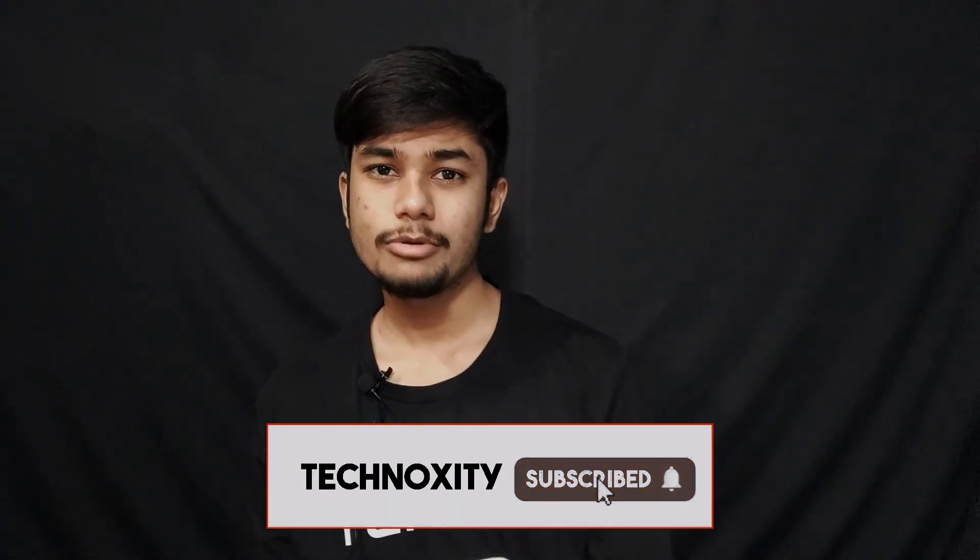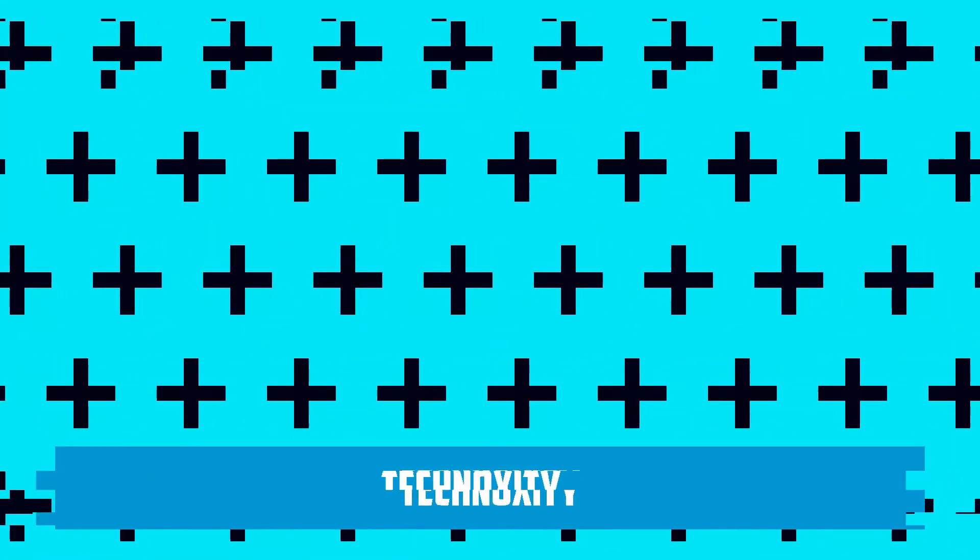That is enough for this smartphone buying guide. If you want more details, the video would be too long. If you liked this 4 to 5 minute video, please like and share it. Thanks for tuning in, goodbye.